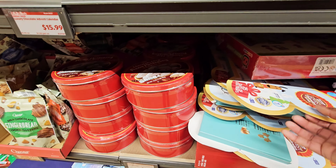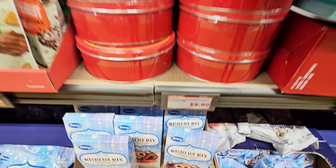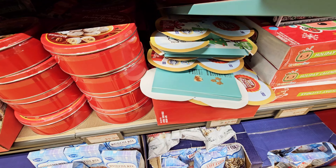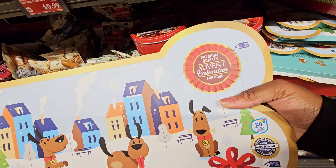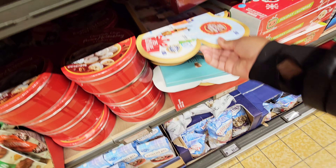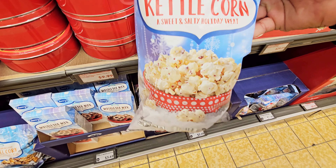What is this — oh, chocolate chip pecan metal whey cookies, $9.99. They're heavy — there's a lot of them. Advent calendar for dogs — 25 days of dog treats. They got some peppermint-flavor kettle corn, sweet and salty holiday treat, $2.99.